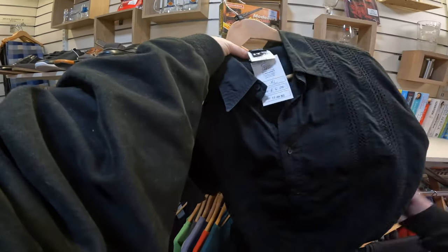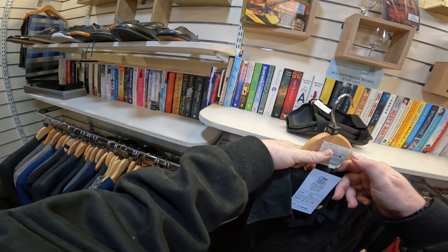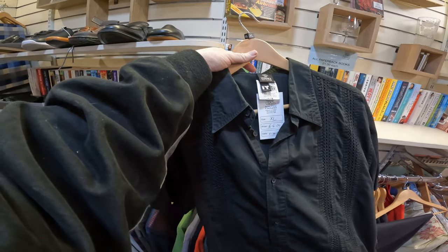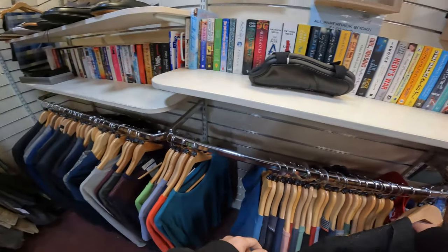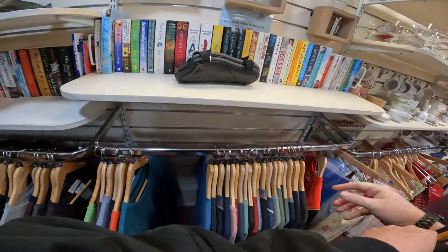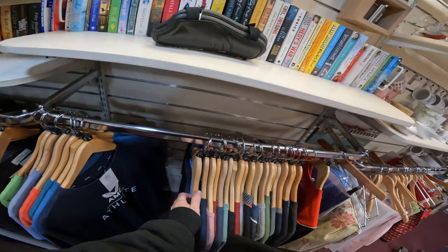I was quite surprised to find this in a charity shop, especially since the lady next to me was rooting through like she was some kind of reseller. It's a Versace shirt — the Jeans Couture line, so it's not one of the higher-end Versace shirts — but we're still looking at probably between £30 and £40 for a £6 shirt.